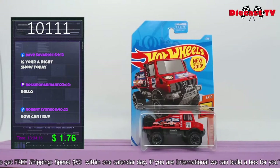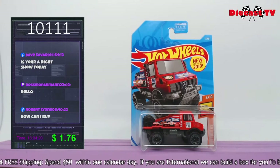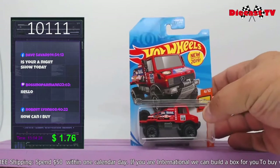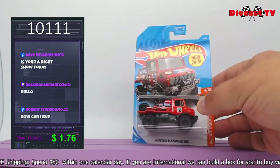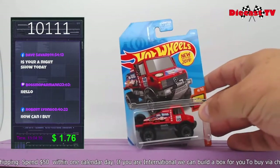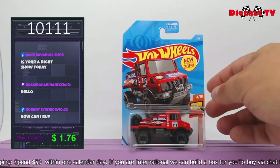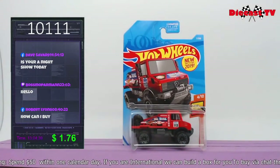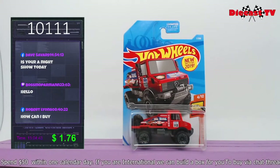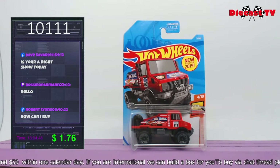Hey, Ross here. New for 2019 — this is the Mercedes Unimog. I've seen one in the desert — Desert Classic. This one's jacked up, it's got extra tires, sweet and red, all the sponsors on the side including Hot Wheels. Part of the Hot Wheels Hot Truck Series, number 4 of 10. If you're collecting, just take number 10111 and put it in the chat.